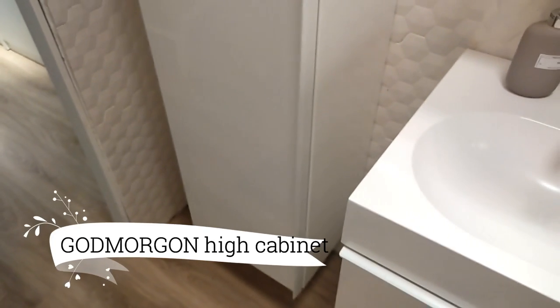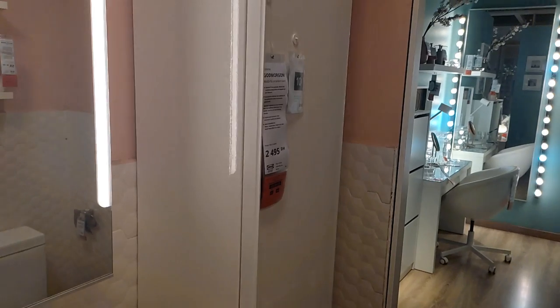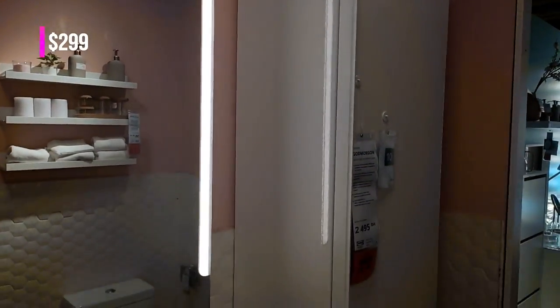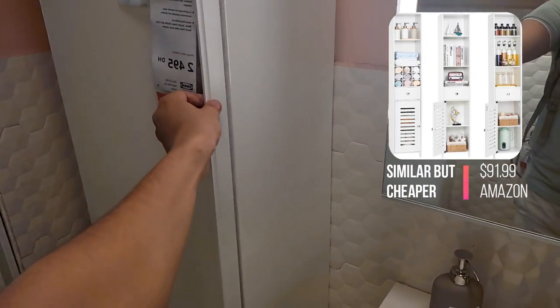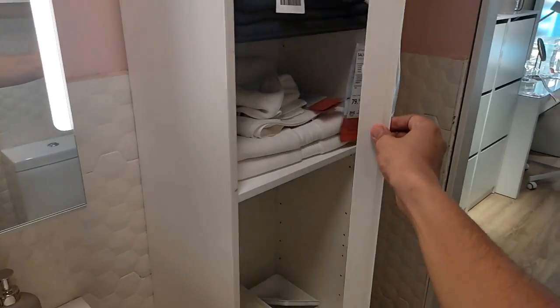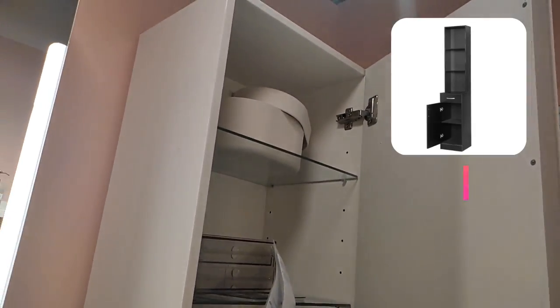Now, enter the realm of impeccable organization with the Godmorgan High Cabinet in high-gloss white, at $299. A haven for your essentials, it offers generous storage space, elegantly concealing clutter and revealing a serene oasis. As the door glides closed with a gentle hush, a tranquil ambience embraces your morning routine.